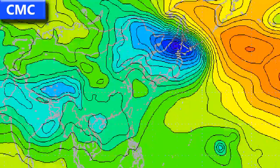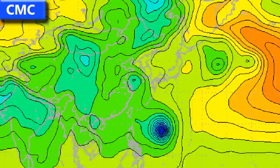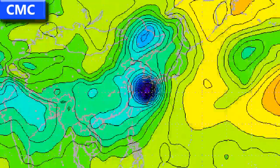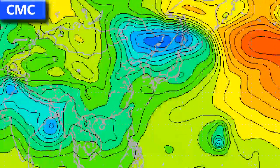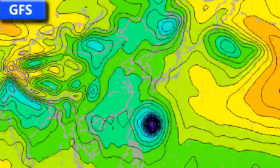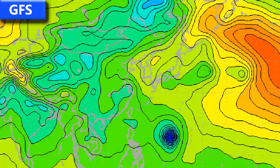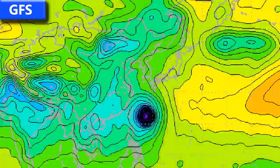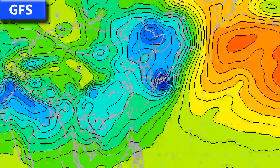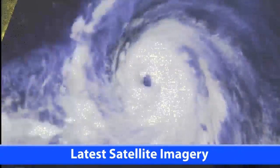The computer forecast models — the CMC first of all has the storm curving towards the north, basically what the track forecast said, diving a little bit towards the west, moving over the Miyako islands and then just glancing the northern coast of Japan. The GFS model takes it just a little bit further east, in between the Miyako islands and Okinawa by the looks of things, and then moving towards the north before kinking to a turn towards the northeast.